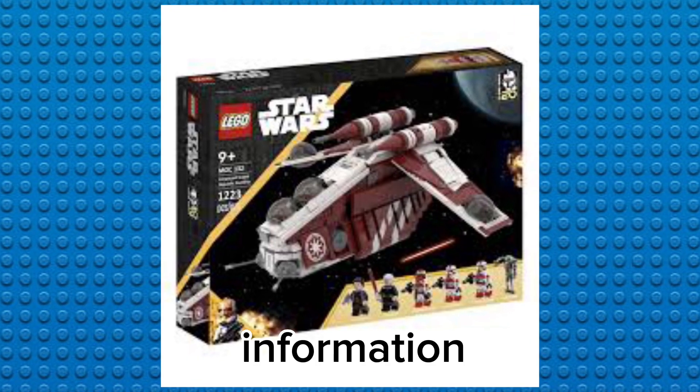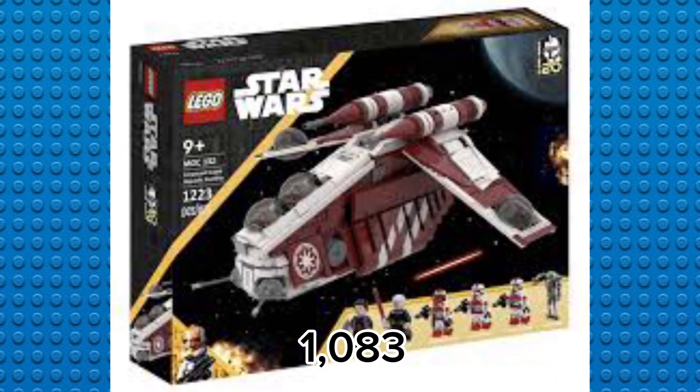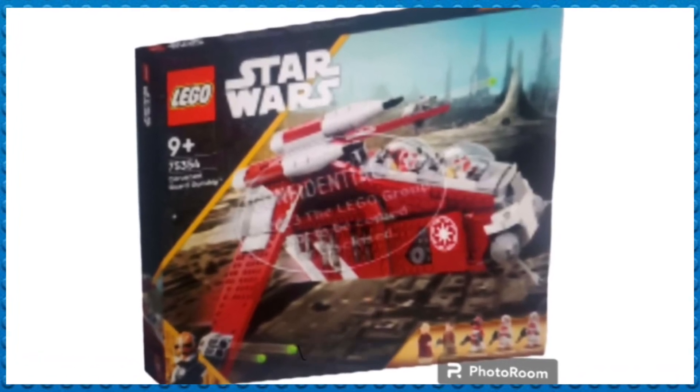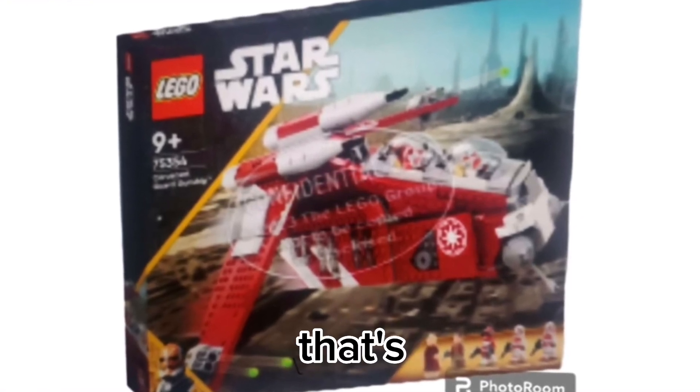Here is the information you will need. The gunship has a total of 1,083 pieces, and the price is going to be around $140, but LEGO might raise it — who knows. The gunship looks like a closed gunship, so that's exciting.